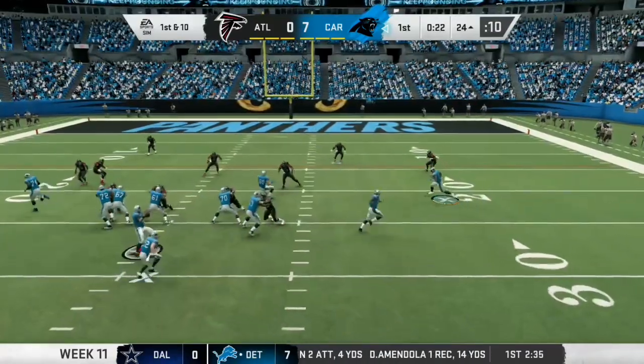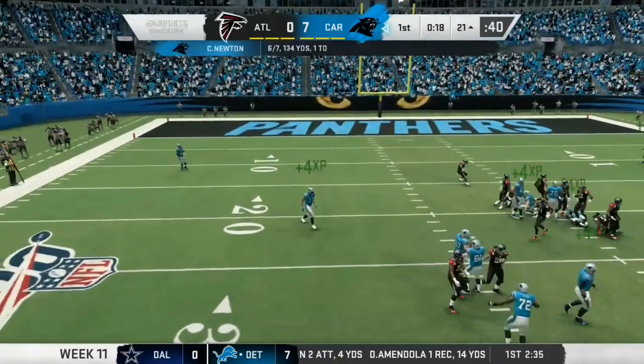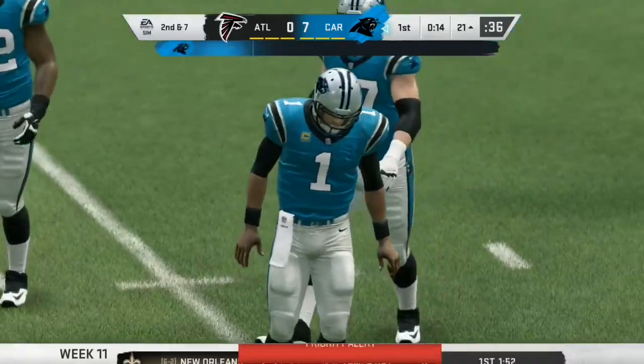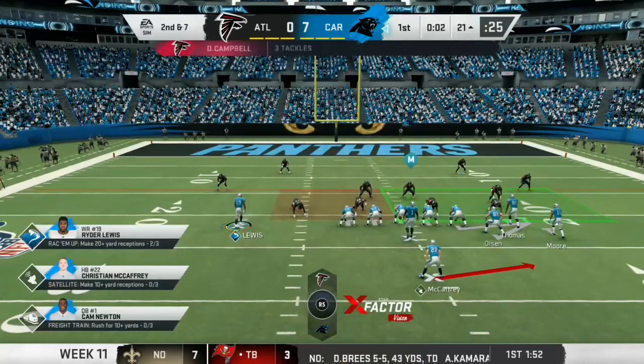A big over from the previous week. Off to a really, really hot start. And they've got the hookup. This is Olsen.